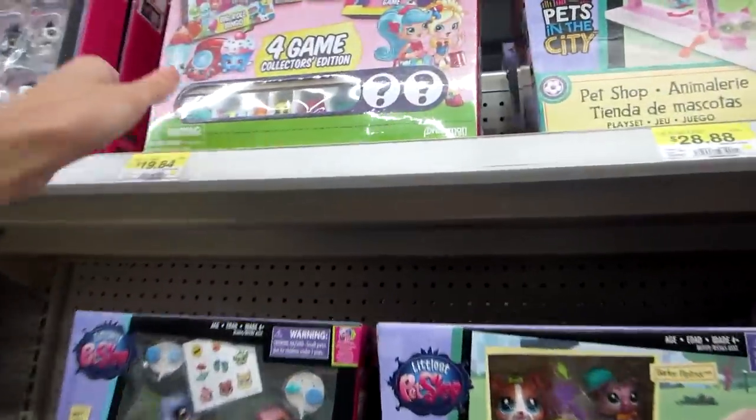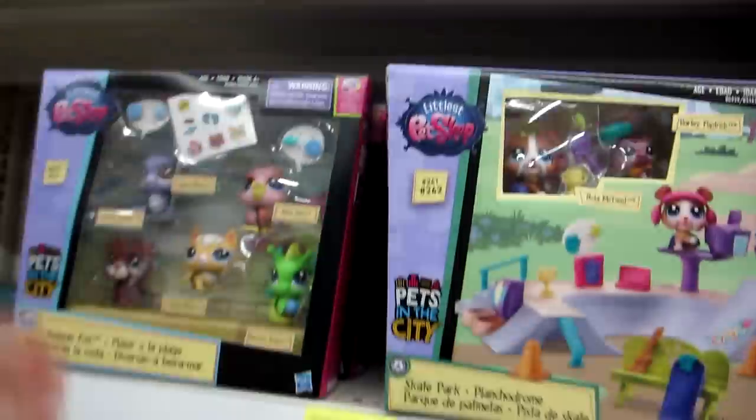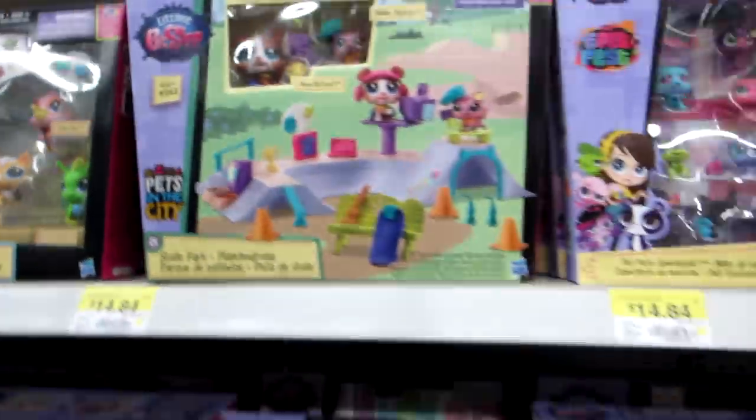And here are the Littlest Pet Shops. And then there's that Shopkins 4 game collector edition with those exclusives. And Littlest Pet Shop — is that a seahorse or is that like a sea monster? That's cool.